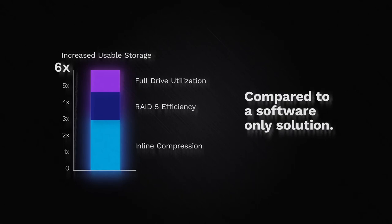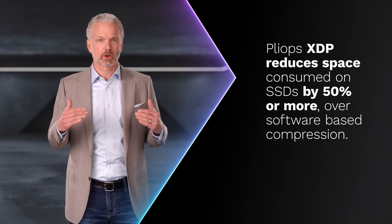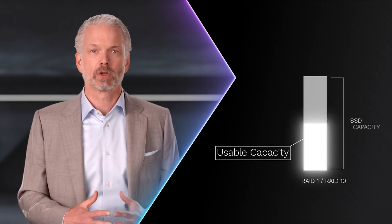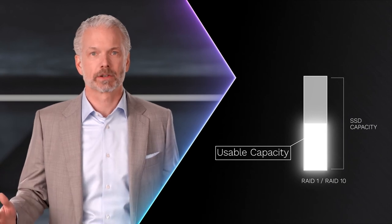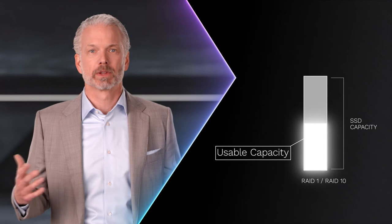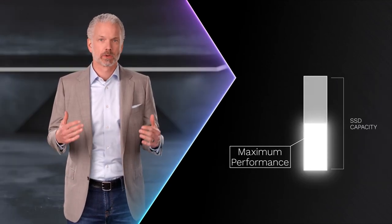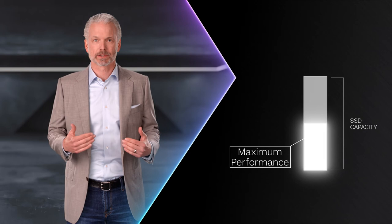And you get these gains in capacity without affecting performance. First, PlyOps XDP implements powerful inline compression that reduces space consumed on SSDs by 50% or more over software-based compression. Second, with XDP, you actually get to use more of your disk space for data compared to RAID 1 or 10, which wastes half your disks before you save a single bit. And with XDP, there is no dedicated hot spare sitting idle and empty while you struggle to meet demands.